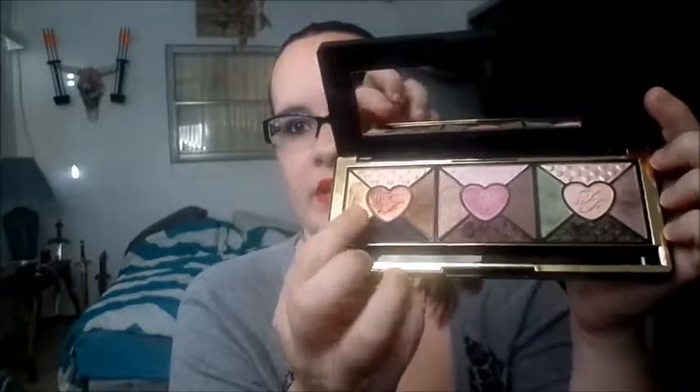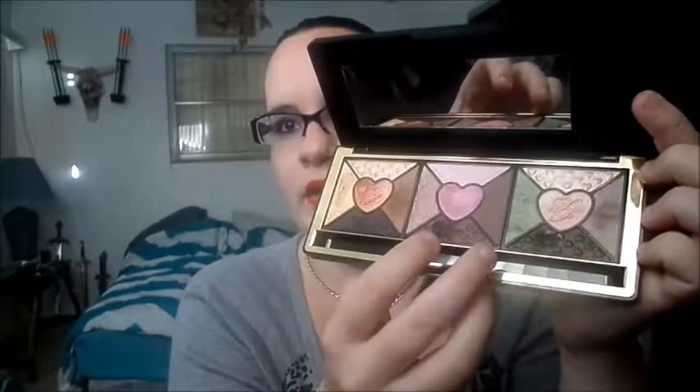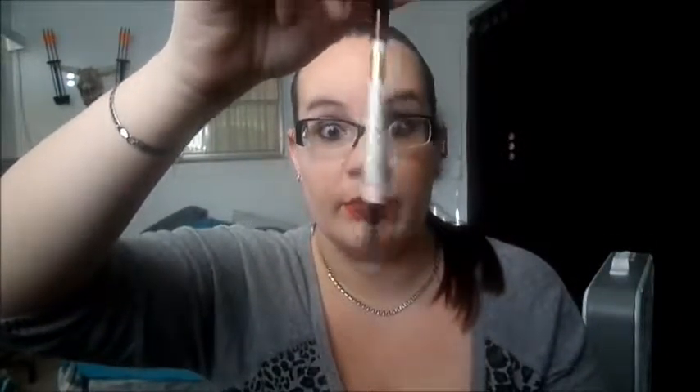I've also been loving for eyes my Too Faced Love palette. It's all very pretty. I've been using the plums and the yellow and this copper color out of it. I've been loving the eyeliner that comes with it as well — the black eyeliner is amazing. It stays in my waterline all day. It's freaking awesome.